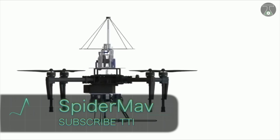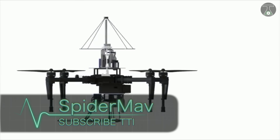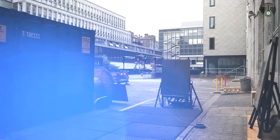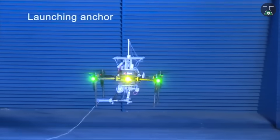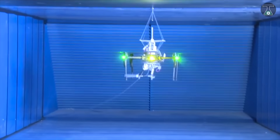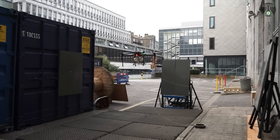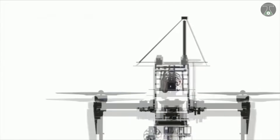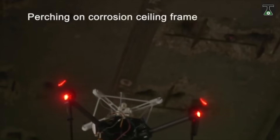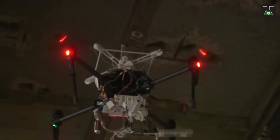Spider Mav is a drone that comes from the laboratory of London's aerial robotics. Inspired from nature, with perching techniques similar to a spider, it can stick to walls, ceilings, and corridors while being stable in midair. Spider Mav has a polystyrene thread which works as a web for the drone, and it can shoot to perch around objects. It has a stabilizing module at the bottom and a perching module at the top of the drone, which allows it to have solid midair stability.